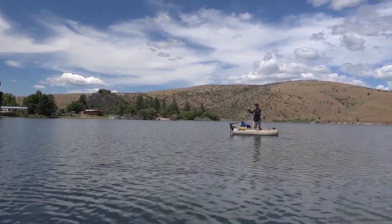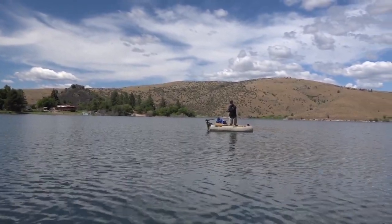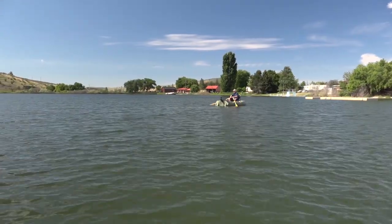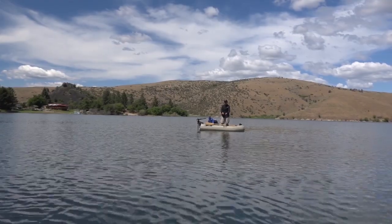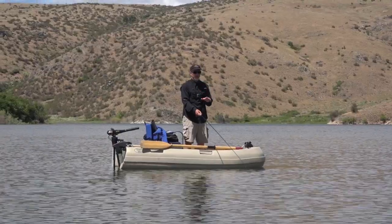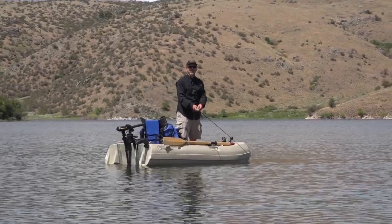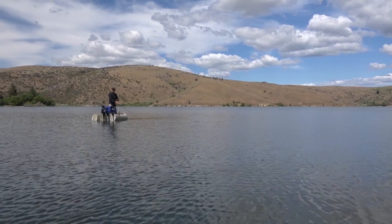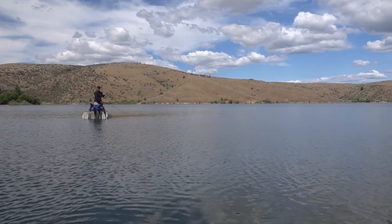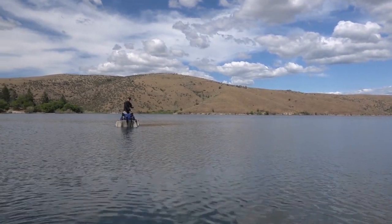What I'm doing is casting out this fly called a booby. I'm casting out on a sinking line, getting it out as far as I can and letting it sink. I've been seeing fish on the depth finder about 16 to 20 feet deep. I'm going to strip three times — pretty hard, pretty long, pretty fast — then let it pause for about a second. The fly has flotation on it, so it bobs back up, and a lot of times that's when the fish take it. You pull it down, it bobs up, pull it down.